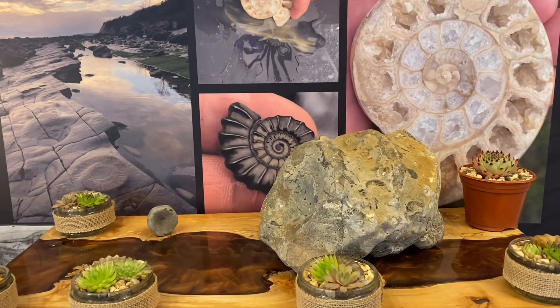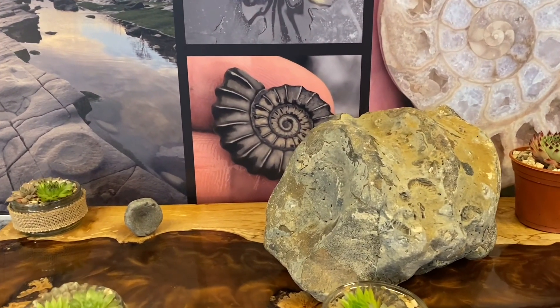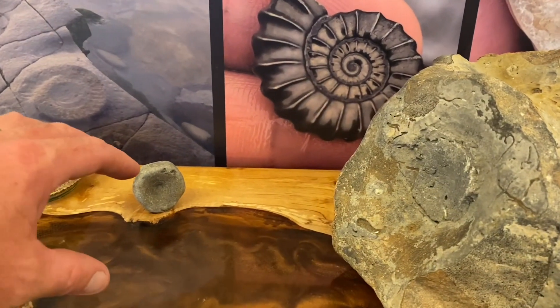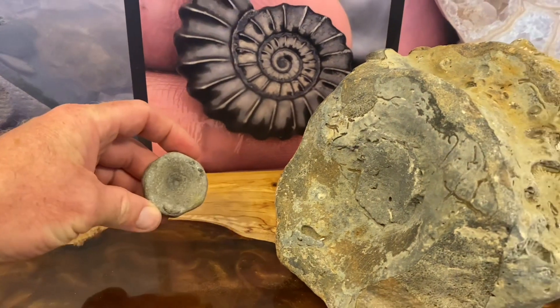We're going to look at fossils today found by Steve Etchers along the Jurassic Coast. I will film for you the amazing marine reptile fossils like Ichthyosaurs that are in the Etchers collection.